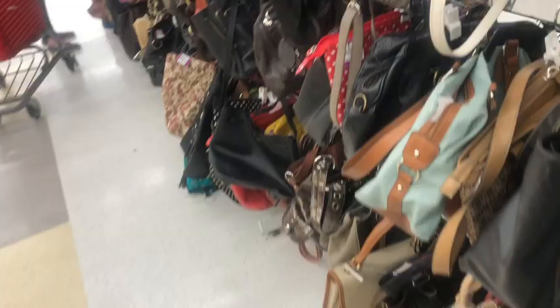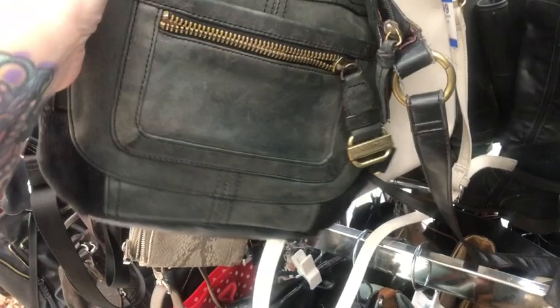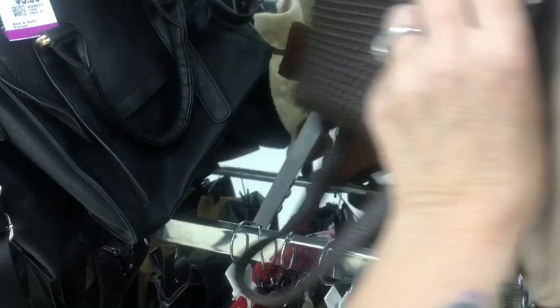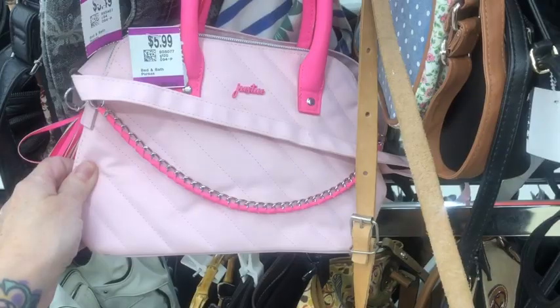Holy cow — that's definitely one I've never seen before. This is a TNL crossbody at $25. I don't know if anybody would want that one or not. Crossbodies can be tricky depending on who likes what. And here's a cute little Justice bag.